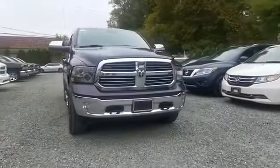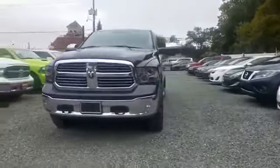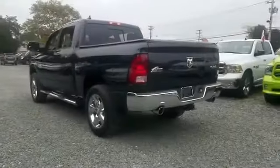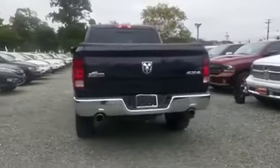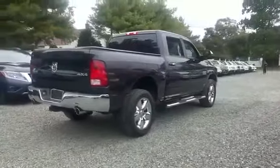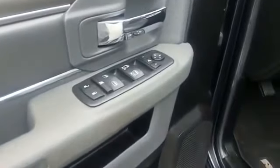2013 Ram 1500 with less than 76,000 miles on the odometer. This pickup truck offers two full rows of seating for premium comfort. It's full of phenomenal features that any driver would appreciate, such as navigation, backup camera, and satellite radio.